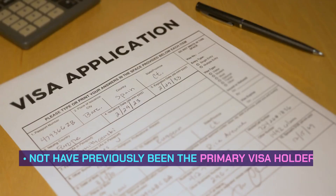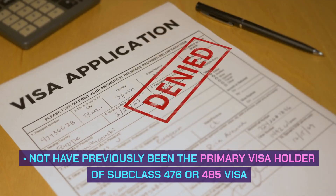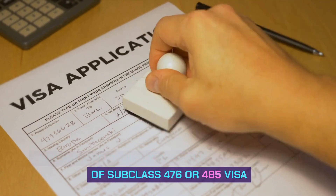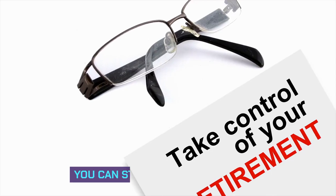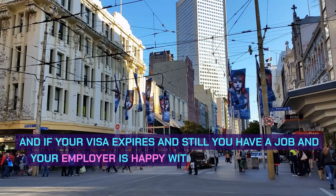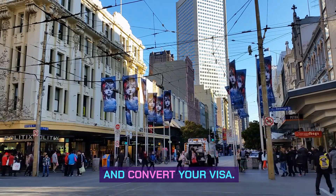Other requirements include: you must not have previously been the primary visa holder of subclass 476 or 485. You must hold an engineering degree and obtain a character certificate from your local city. Stay Duration: You can stay for up to 18 months. If your visa expires and your employer is still happy with you, you can extend and convert your visa.